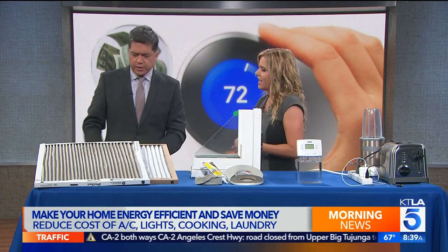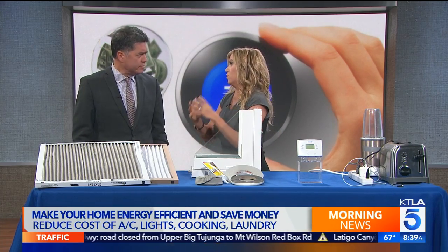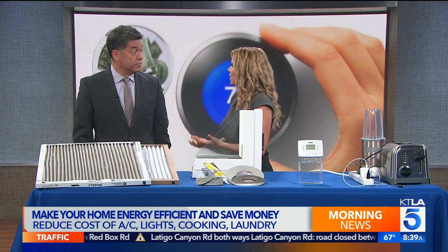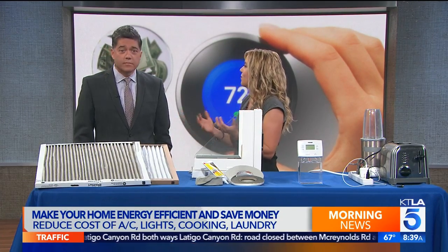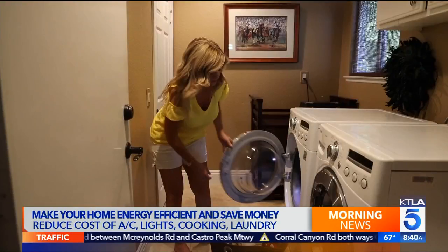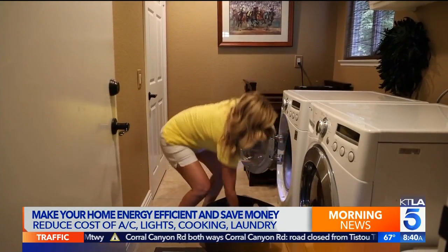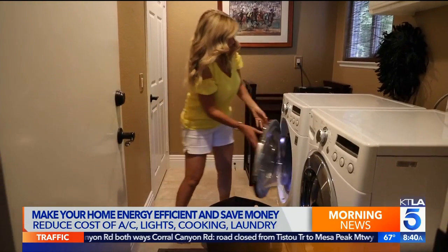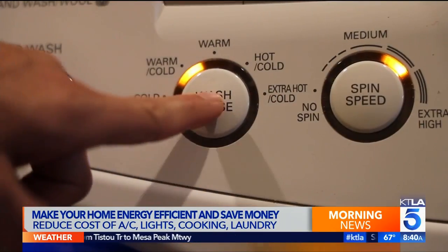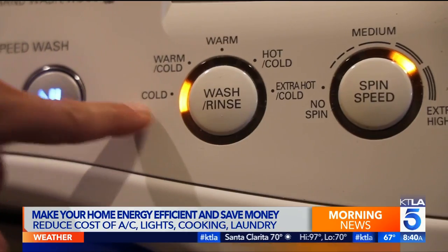And you brought us some products to show us how. There are things you can do right now — literally, you don't have to leave your house. Things like washing your clothes in cold water. Did you know they will come out just as clean? It'll save energy that way. If you have the space, you could also hang them dry. There's also unplugging appliances and using your ceiling fan instead of your air conditioning. If an appliance is plugged in and you're not using it, it's still using some energy.